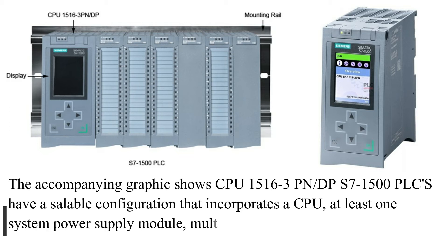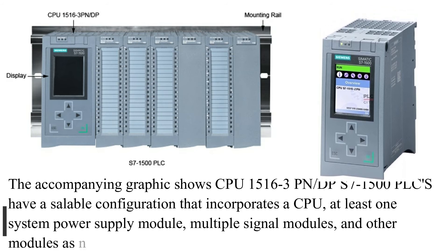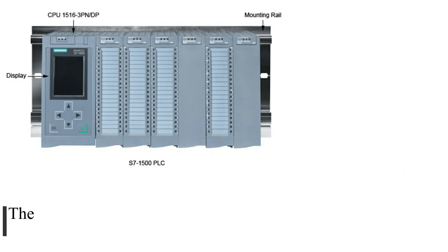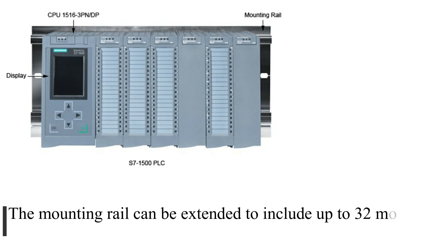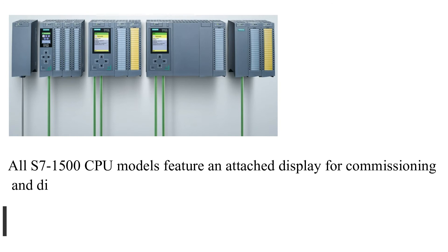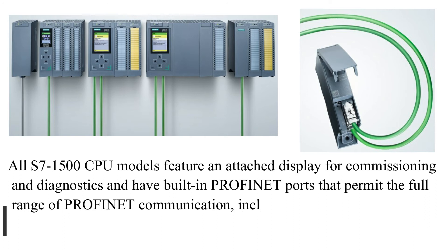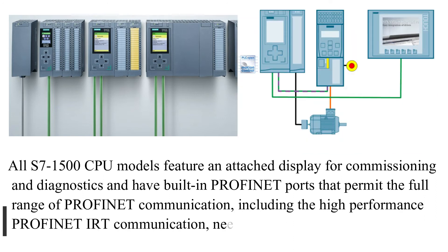The accompanying graphic shows CPU-1516-3PN-DP. S7-1500 PLCs have a scalable configuration that incorporates a CPU, at least one system power supply module, multiple signal modules, and other modules as needed. The mounting rail can be extended to include up to 32 modules. All S7-1500 CPU models feature an attached display for commissioning and diagnostics and have built-in PROFINET ports that permit the full range of PROFINET communication, including the high-performance PROFINET IRT communication.